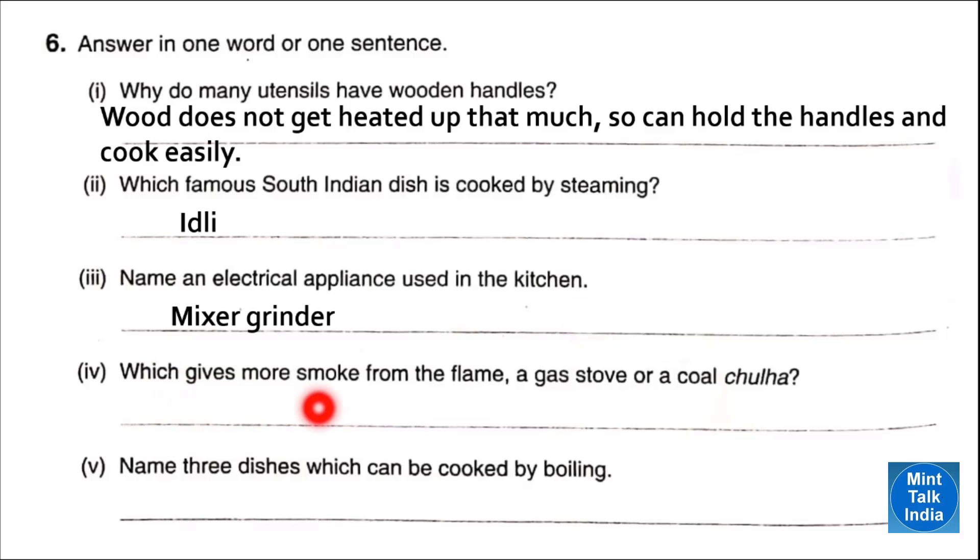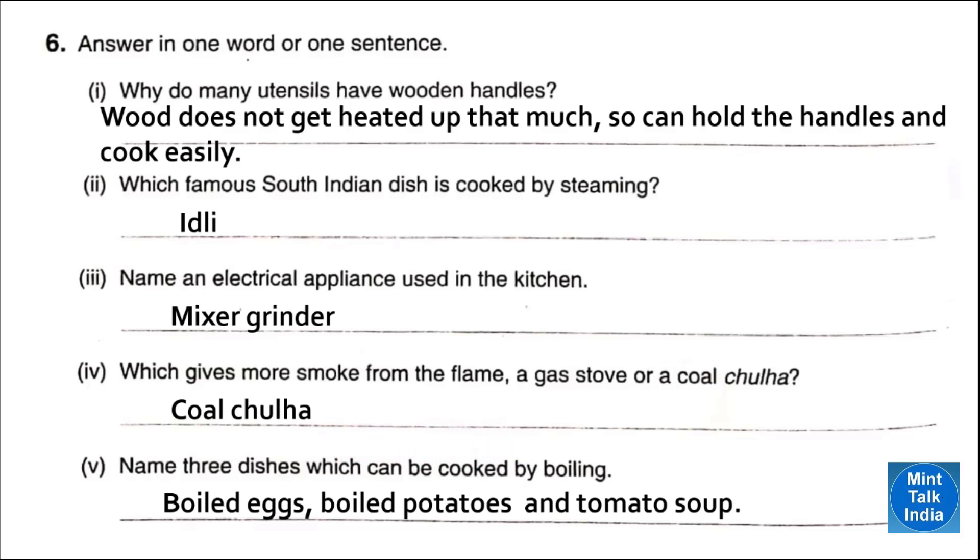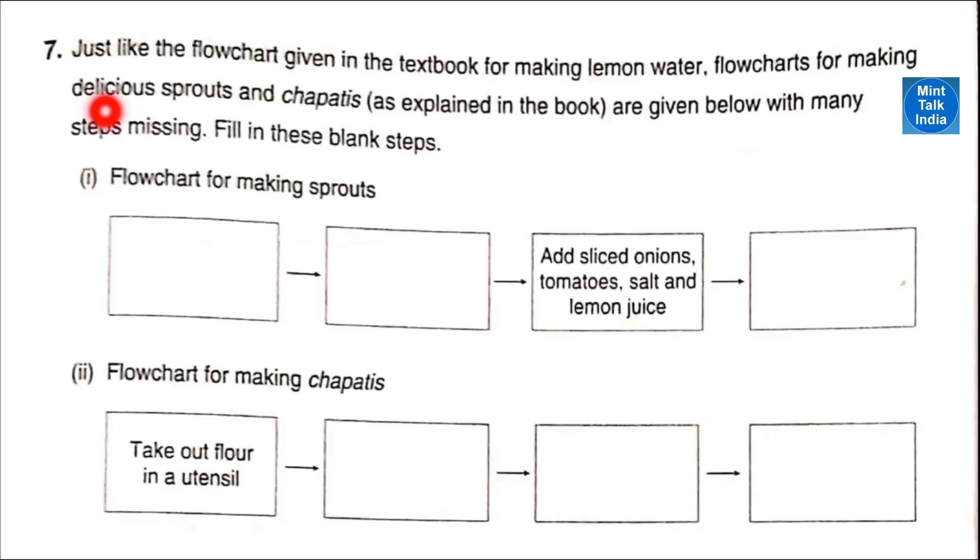Number four — which gives more smoke from the flame, a gas stove or a coal chulha? Answer: a coal chulha produces more smoke than a gas stove. Number five — name three dishes which can be cooked by boiling. Answer: boiled eggs, boiled potatoes, and tomato soup.